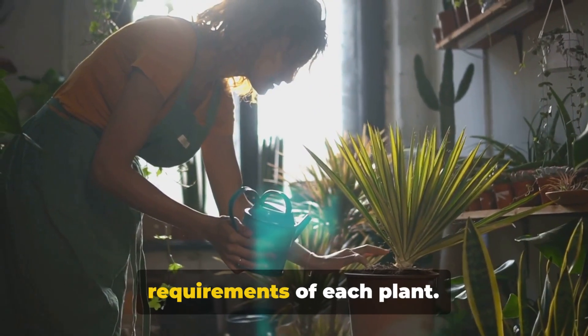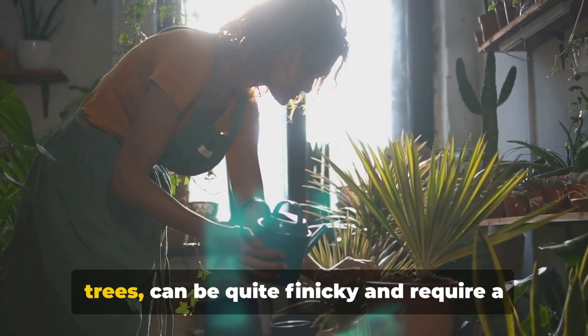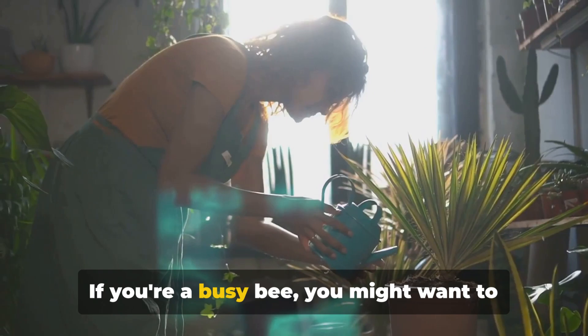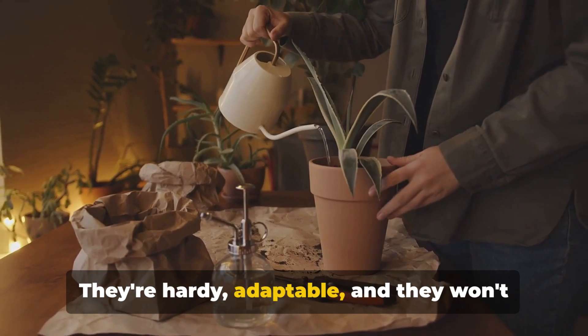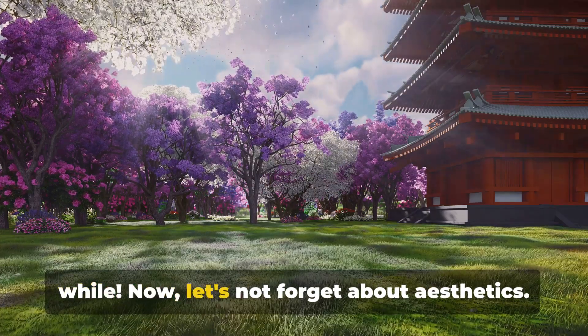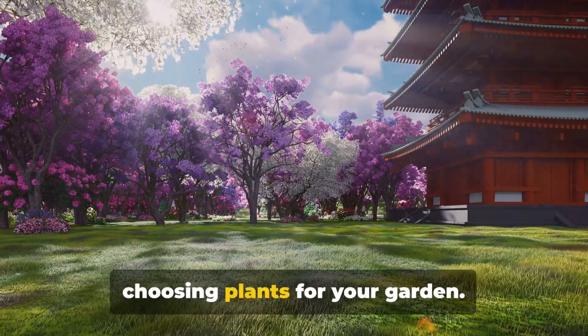Next, consider the maintenance requirements of each plant. Some plants, like orchids or bonsai trees, can be quite finicky and require a lot of attention. If you're a busy bee, you might want to choose low-maintenance plants such as spider plants or snake plants. They're hardy, adaptable, and they won't mind if you forget to water them once in a while. Now, let's not forget about aesthetics. Aesthetic appeal is a major factor when choosing plants for your garden.